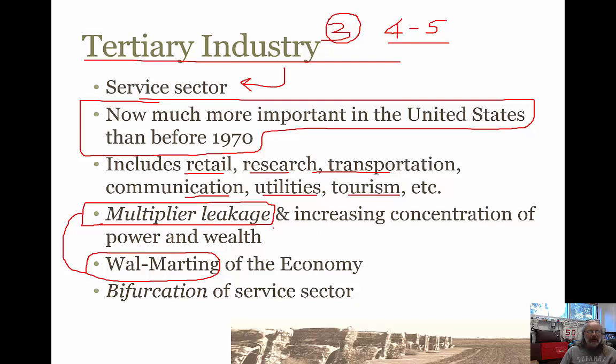When that happens, it doesn't create new jobs within the economy. When Walmart shows up, not only do all the local mom and pop stores go out of business, but other things like the local newspaper and the local radio station often go out of business too, because it was the mom and pop stores that advertised locally on the radio station. So that's a faltering of the multiplier effect and an increase in multiplier leakage. The other thing — the increasing concentration of power and wealth — I'll talk about that in the next slide.